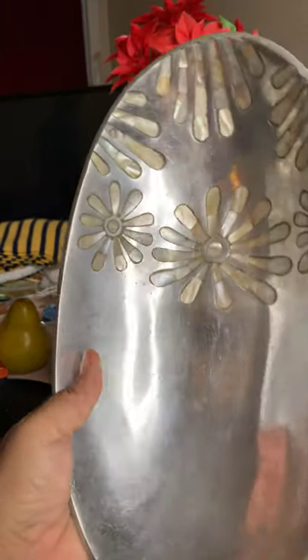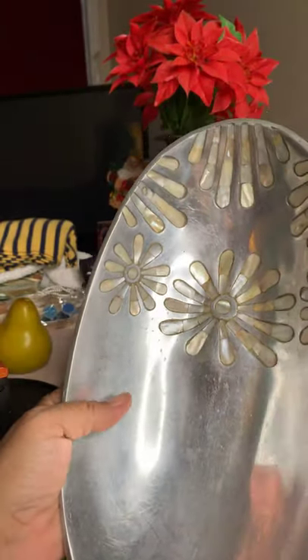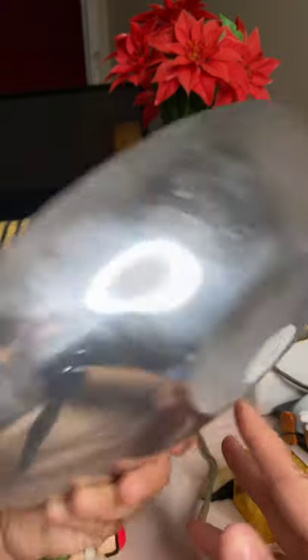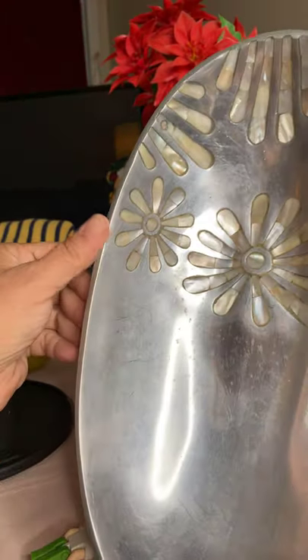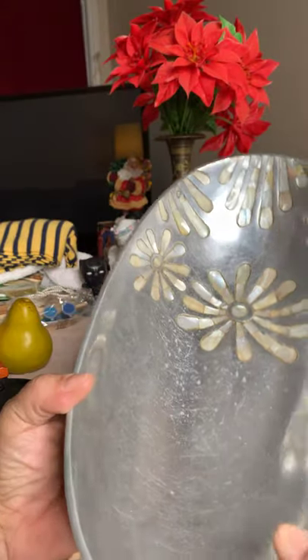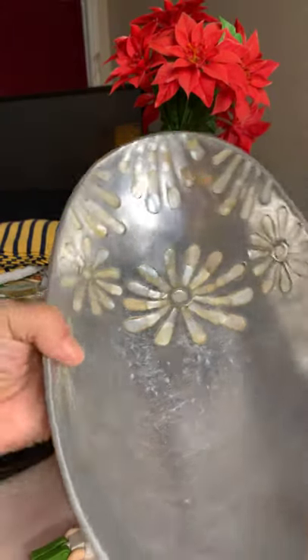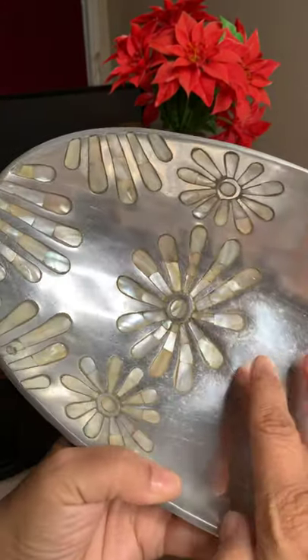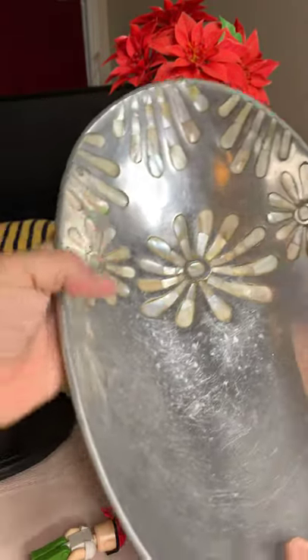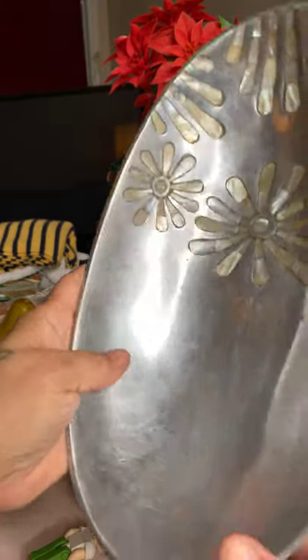This is so pretty. I did look it up — I think it went for about $29 or $39. It's from India. I don't know if that's silver plated, but it's got the mother-of-pearl inlay. It's kind of used but still a really pretty piece. I'll probably post that for about $20.